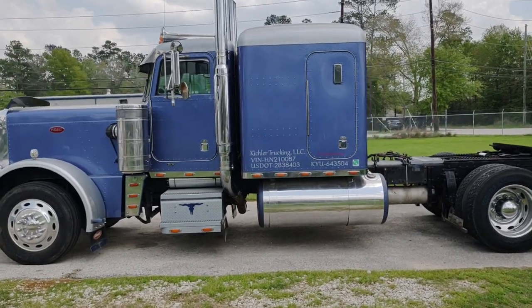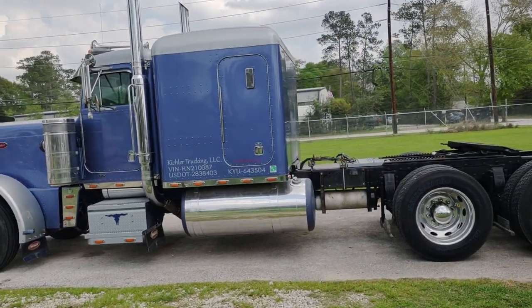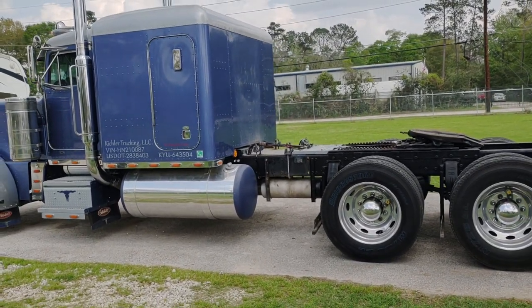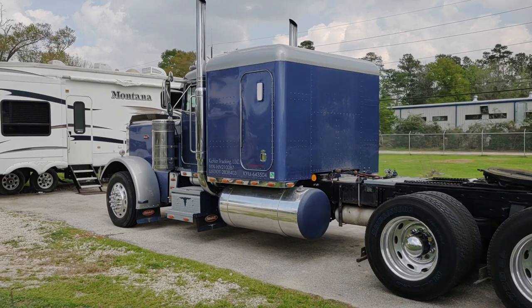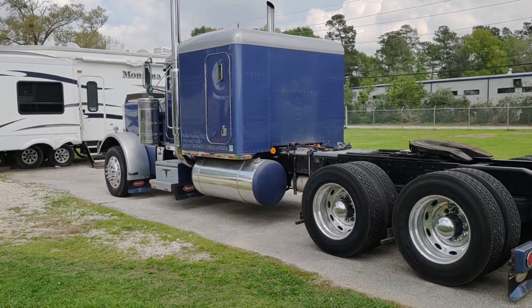It was 11 years old then. Randy ran it hard at first, like everybody does — paid it off, and then decided not to run it so hard after it was paid off. In the last 10 years this truck ran, he didn't run it that hard. It's probably got a little over a million five on it now.